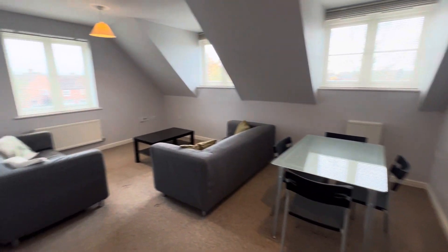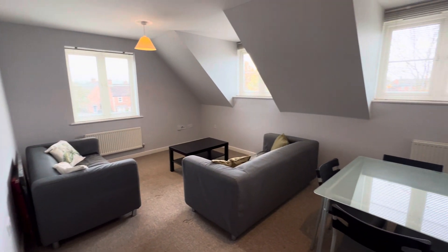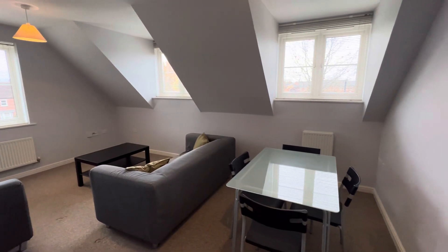Doorway into the living room, double aspect, with views across the local park.